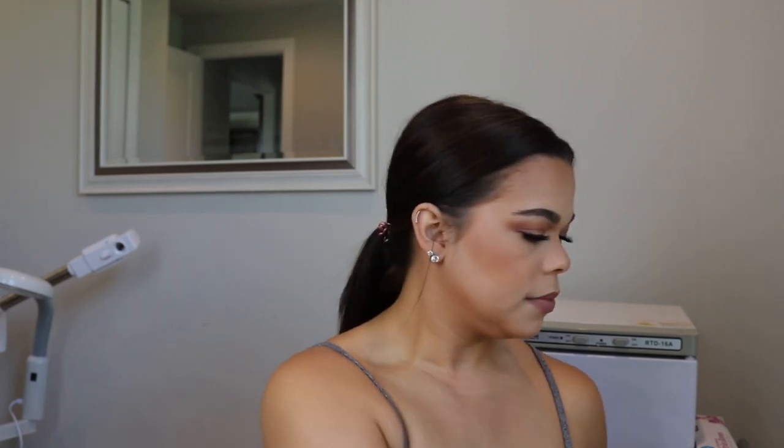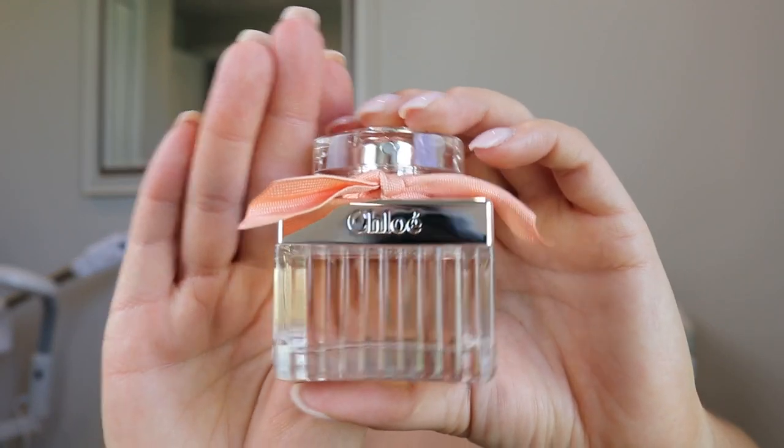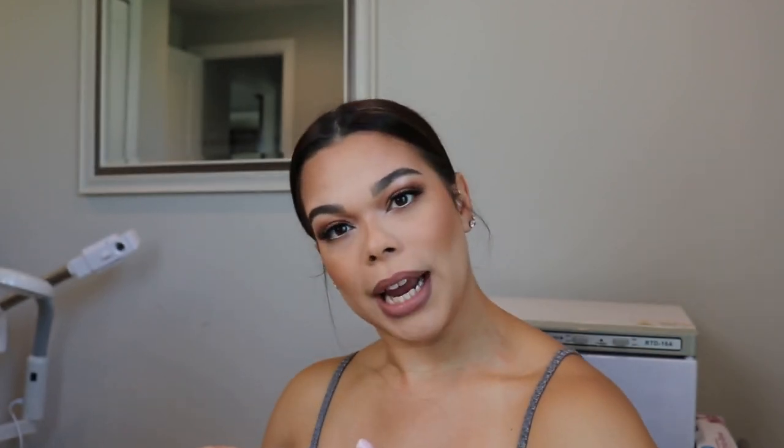Moving right along, we have another fragrance. This is a Chloé fragrance — I believe this is the original. I have the Chloé Nomad, which I love, and I have the smaller version too. One has a little more of a woody scent to it. This smells pretty, and it's going on my little fragrance organizer in the vanity.